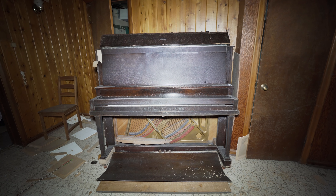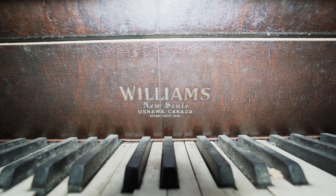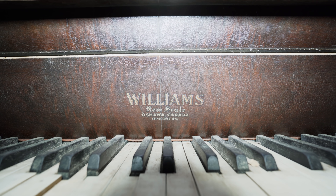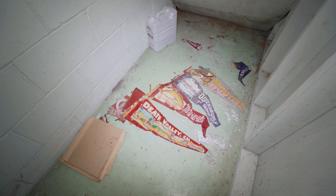Big piano still kind of works. It's a moldy Williams new scale - Oshawa, Canada. Hey, that's pretty close to home. Nice - you don't see stuff made in Oshawa, Canada much anymore. And this is just probably an empty closet. A bunch of old flags in here - Death Valley, Hoover Dam. Cool.